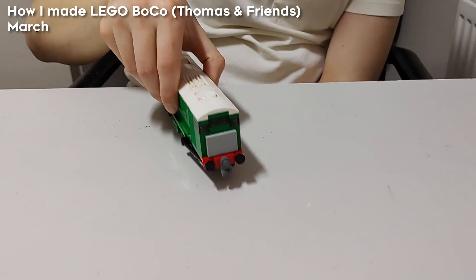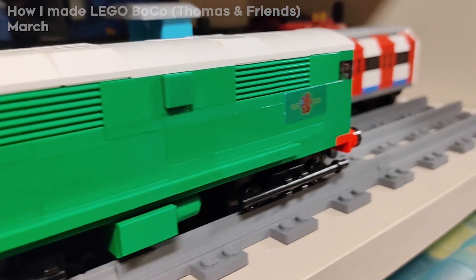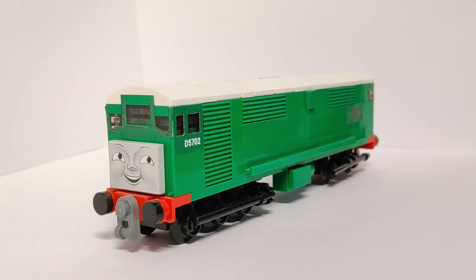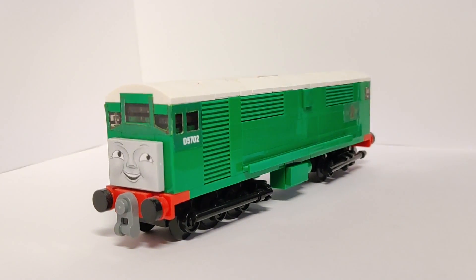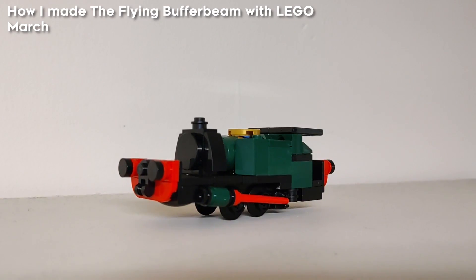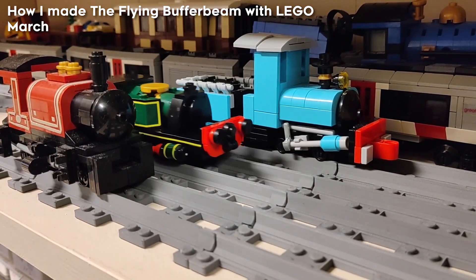Next, I built Boko. I'm not sure what exactly inspired me, but this is definitely one of my favourite models, and I later redid the stickers. At some point after, I very spontaneously tried recreating the flying buffer beam in a four-wide scale, and this evolved into a model and a video.